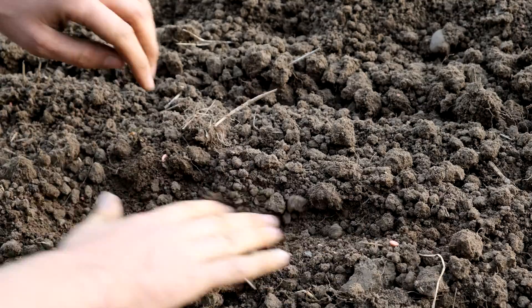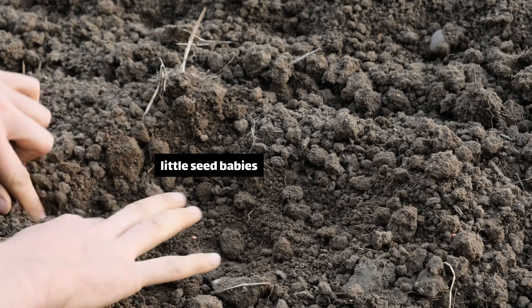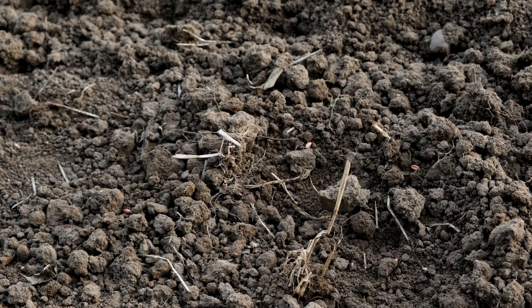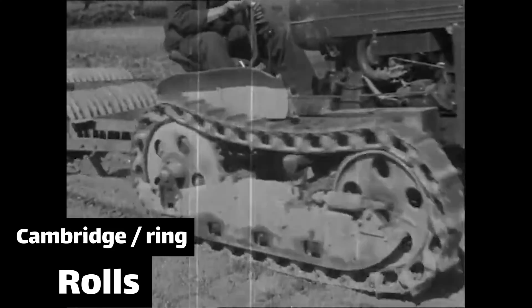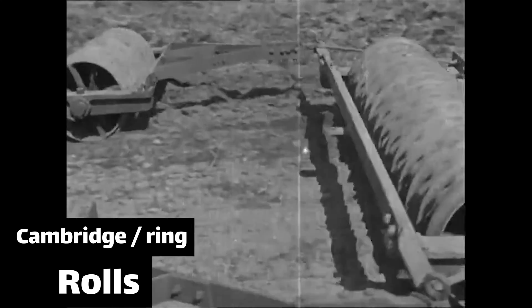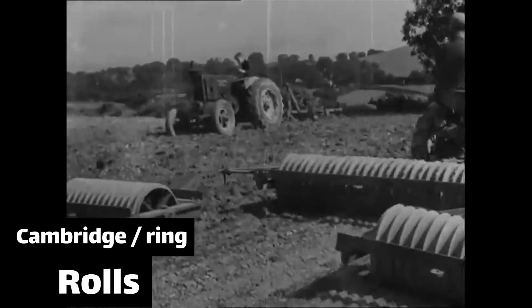After it's been drilled the soil is quite even. The power harrow has smashed up any big clods and rolled it flat, and then the drill has delivered a seed every couple of inches. But the soil is quite loose and soft, which presents two problems: firstly it's quite easy for slugs to move across it and attack the young plants, and secondly when the seeds germinate they might not have good contact with the soil and its nutrients.